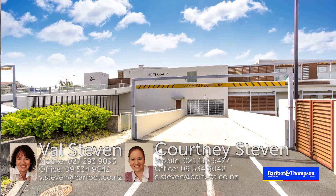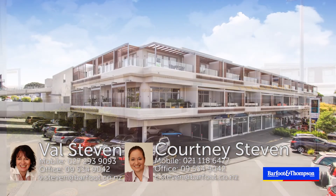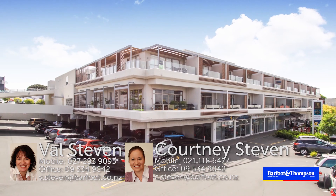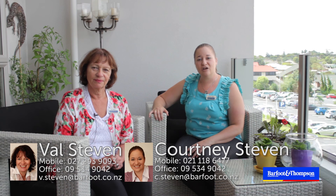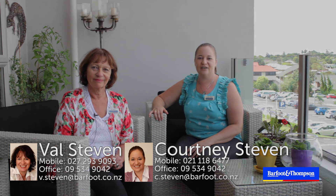This is a must see for those wanting to downsize or enjoy a convenient lock up and leave lifestyle. Call Val or myself for an appointment to view, or come and see us at the open homes. We look forward to meeting you.